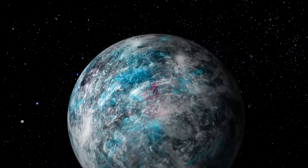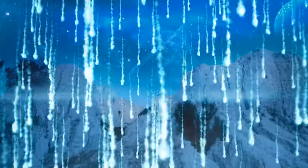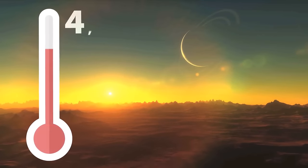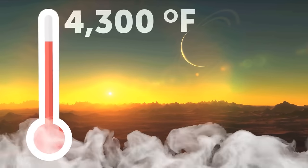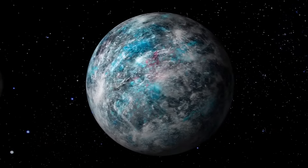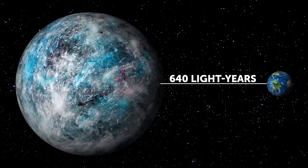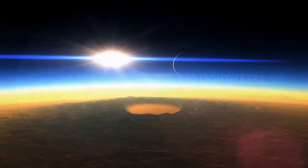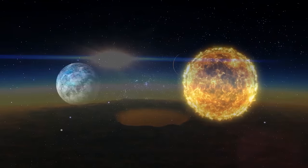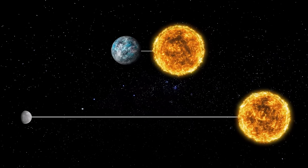Another planet you probably shouldn't set foot on is WASP-76b. There, it rains iron on the night side of the planet, and the temperature on the daytime side rises up to 4,300 degrees Fahrenheit — hot enough to vaporize most metals. This exoplanet is a bit larger than Jupiter and is located 640 light-years from Earth. Such terrifying weather conditions are caused by its unusual orbit: the distance between the planet and its parent star is 10 times shorter than the distance between Mercury and the Sun.